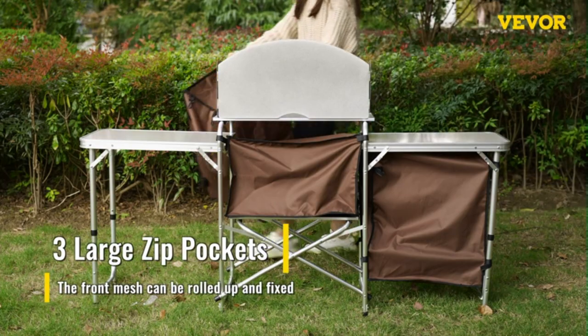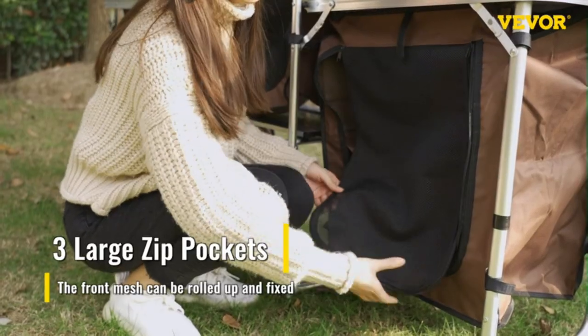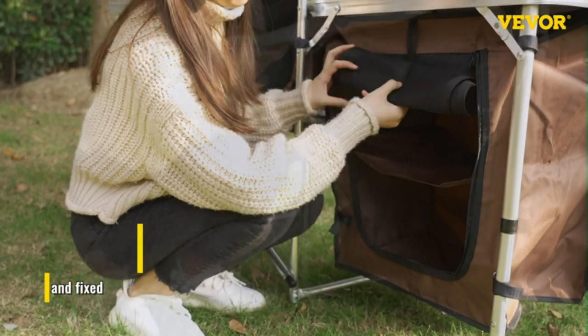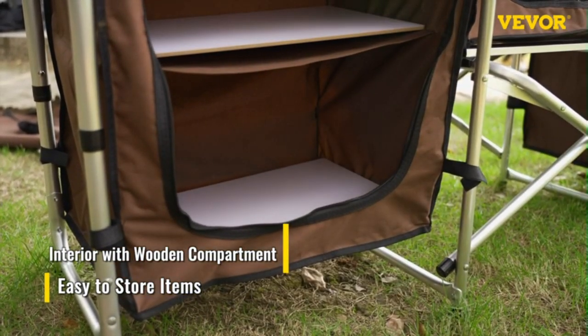This kitchen table can be taken outdoors with the carry bag and stored effortlessly, thanks to its foldable and lightweight design. The detachable aluminum top and rack make the table set up or break down in less than a minute. Super easy to carry and operate.